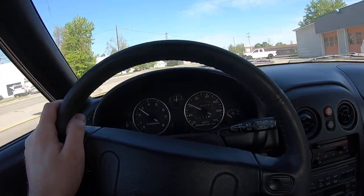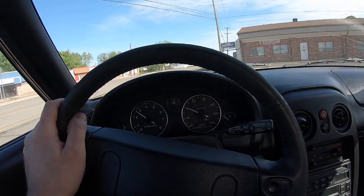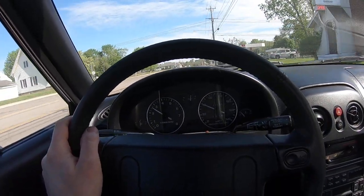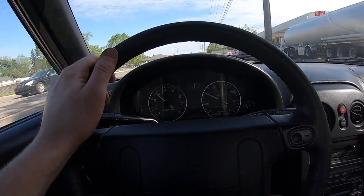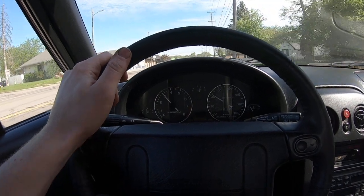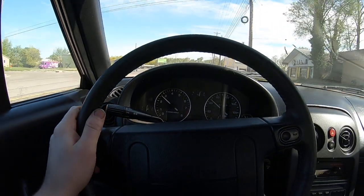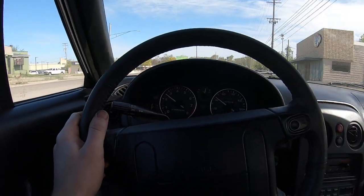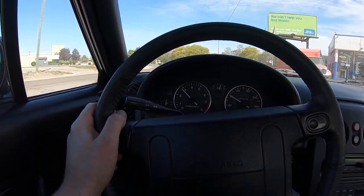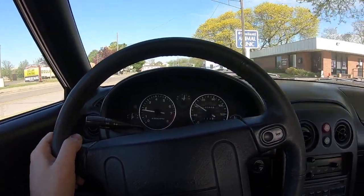I've tried swapping parts and testing things, but nothing we've done has had any lasting improvement. Sometimes it seems better, sometimes it seems worse. And then the surging comes back — you can see the tach bounce. Right now the transmission actually seems to be operating normally, but the engine is just not behaving properly. Occasionally I take it out and everything's perfect.